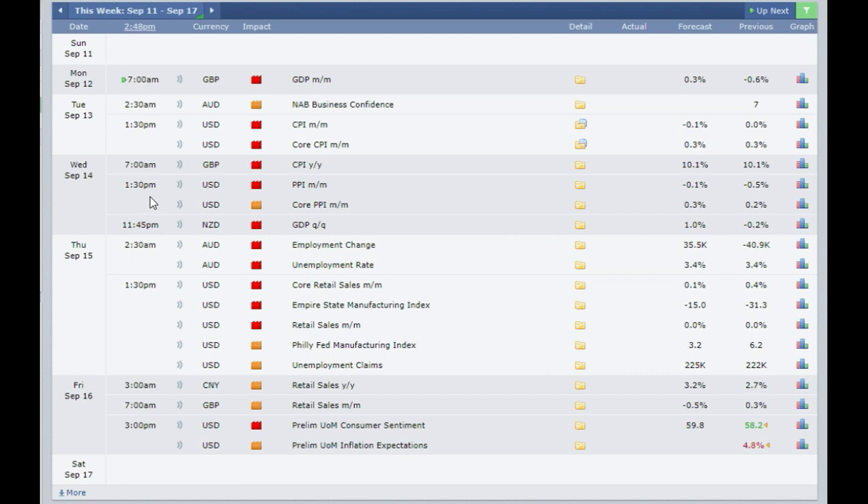Then at 1:30 pm London time you have the Producer Price Index coming out, expected at 0.1% as against 0.5% previous — so it's expected to be better than last month. If it comes out as a positive number then you need to buy the US dollar. If it comes out at minus 1% or less then you need to sell the US dollar.